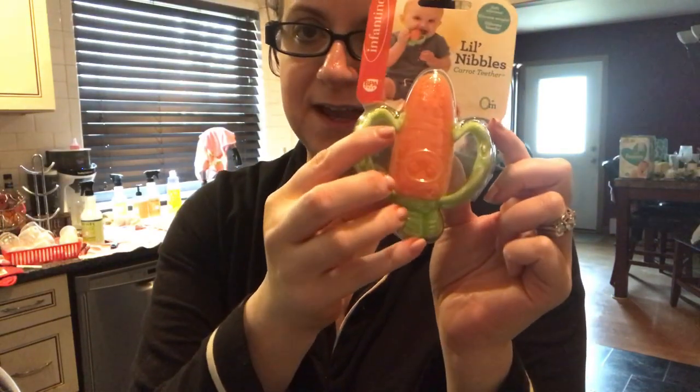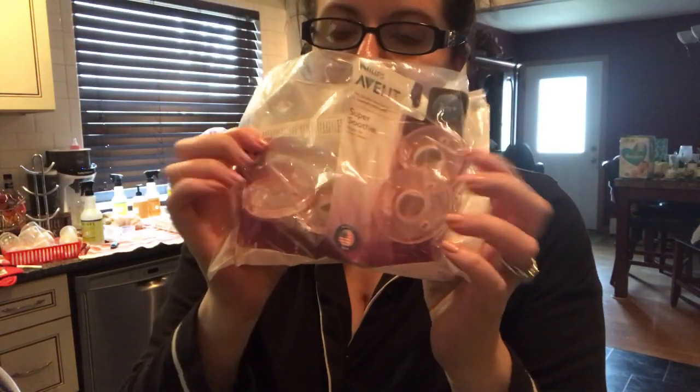We also have a little nibblers carrot teether and some extra pacifiers — we call them passies. Shayla is about to turn one in May, so I'm not too concerned about the pacifier situation yet. At this point she doesn't really use it much other than for naps and bedtime, and even then she usually spits it out. We always seem to misplace them, so we always need extras on hand.